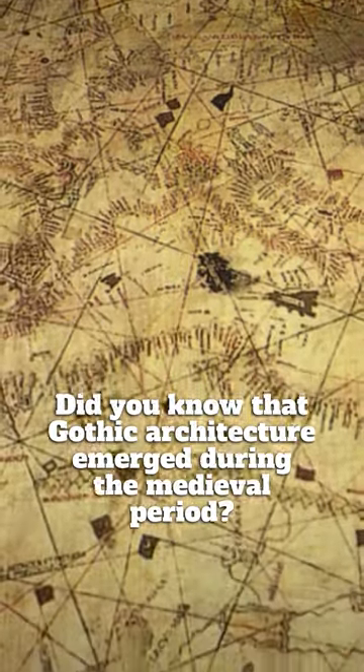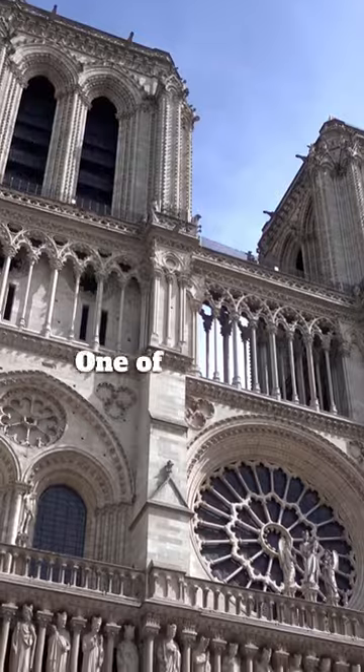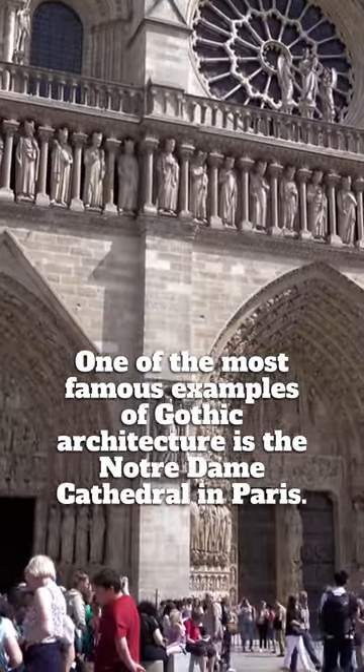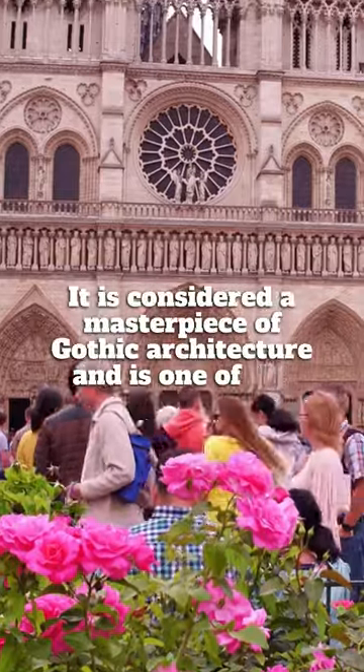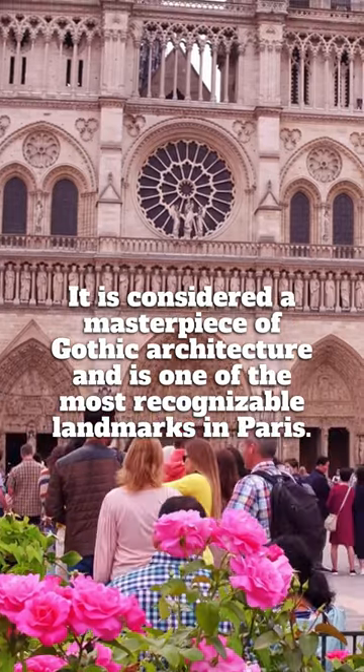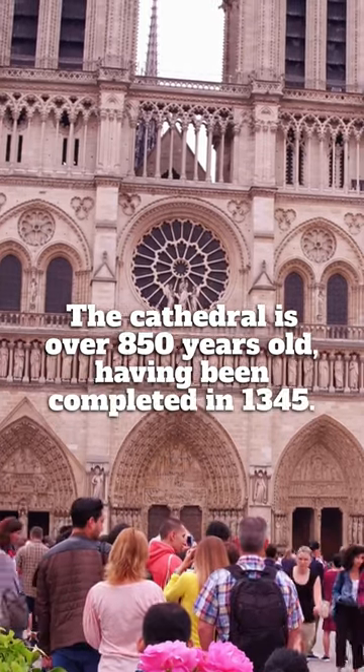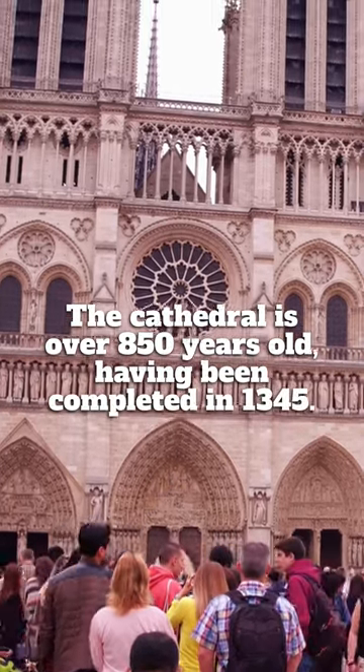Did you know that Gothic architecture emerged during the medieval period? One of the most famous examples of Gothic architecture is the Notre Dame Cathedral in Paris. It is considered a masterpiece of Gothic architecture and one of the most recognizable landmarks in Paris. The cathedral is over 850 years old, having been completed in 1345.